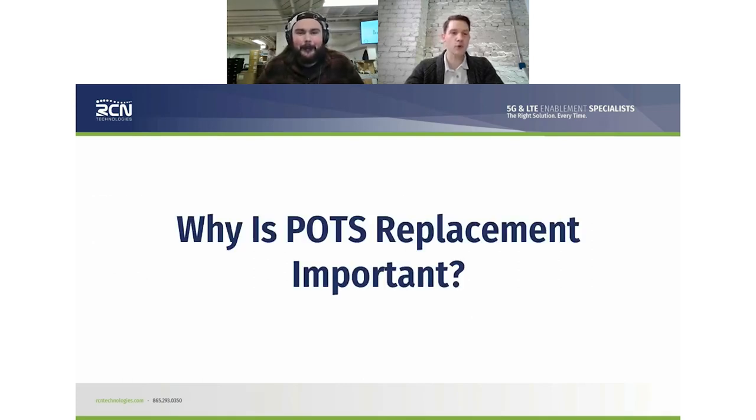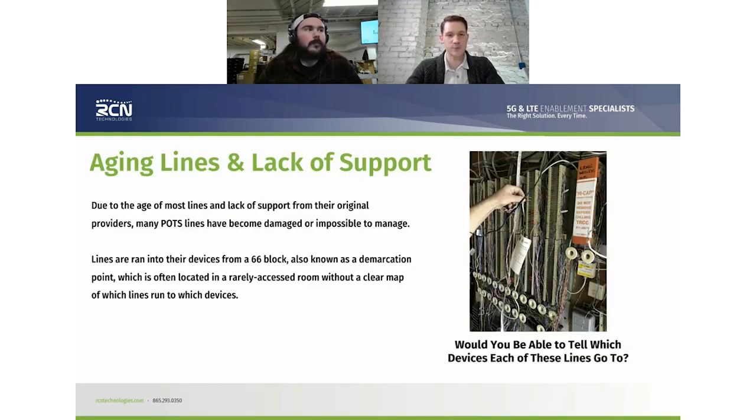So why is POTS line replacement important? This was the original telephone line — it had been around since the 40s and 50s and remained largely unchanged for 50, 60, 70 years. The FCC — the Federal Communications Commission — actually told all the local exchange carriers, the Comcasts, AT&Ts, and Windstreams of the world, that they're no longer enforcing support of copper analog networks. That also impacts business DSL, since that's a copper product as well.